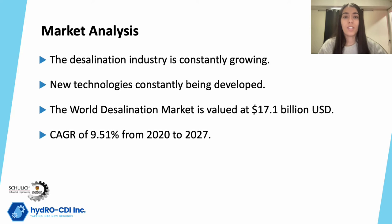In recent years, capacitive deionization technologies have been developed and improved to be industrially suitable for water desalination as well. Looking at the water desalination market, the world desalination market is currently valued at US$17.7 billion. Moreover, the global desalination industry is expected to grow with a compound annual growth rate of 9.51% from 2020 to 2027, to reach a market value of US$32.1 billion.